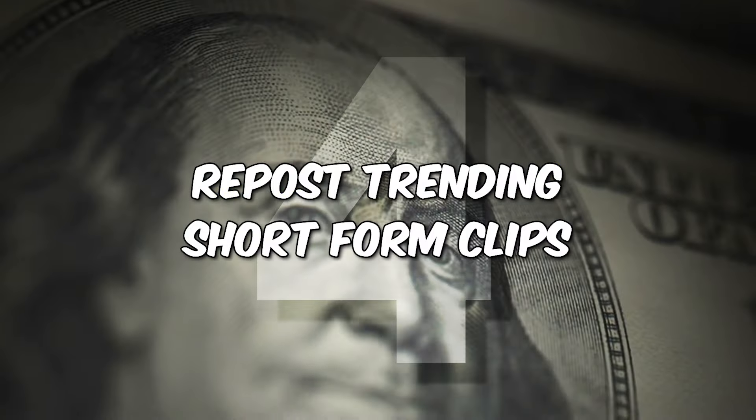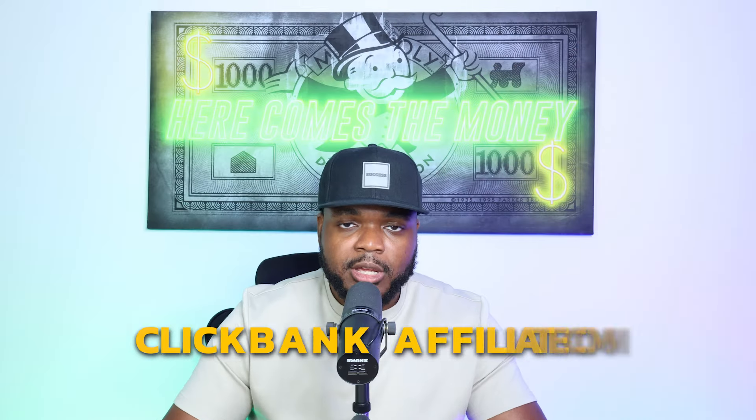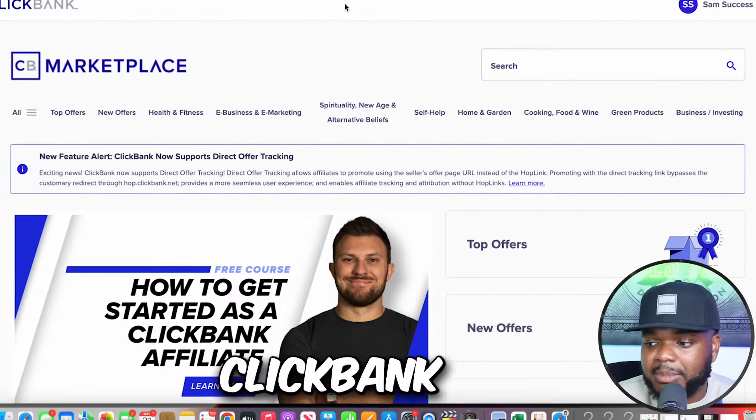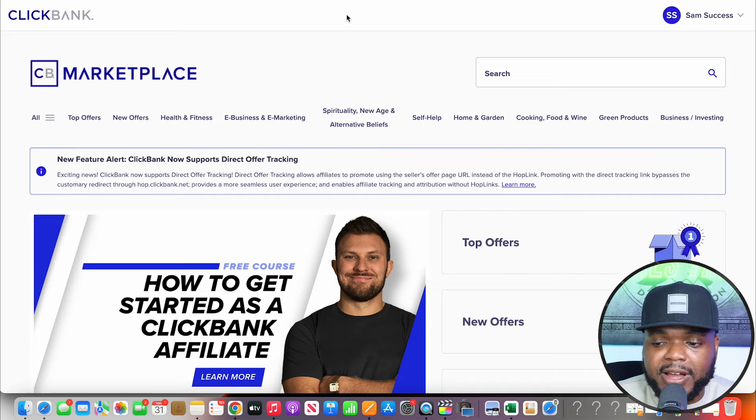Moving on to the next passive income idea: reposting trending short-form clips so that you can earn ClickBank affiliate commissions. ClickBank is a marketplace that allows you to find various different products to promote.